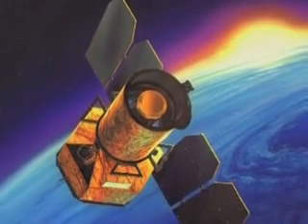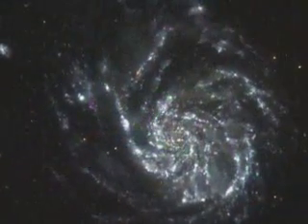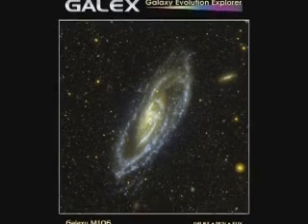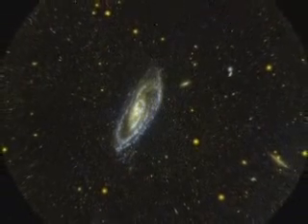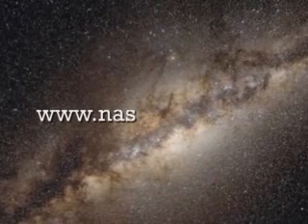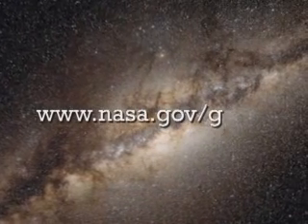To learn more about the GALEX mission, see a portrait of a galaxy's life, and have a closer look at some of GALEX's stunning imagery — like this picture of galaxy M106, taken from 22 million light-years away — visit www.nasa.gov/GALEX.